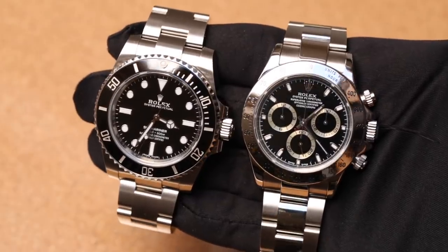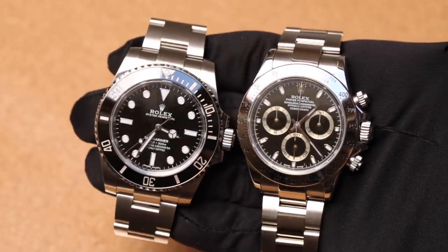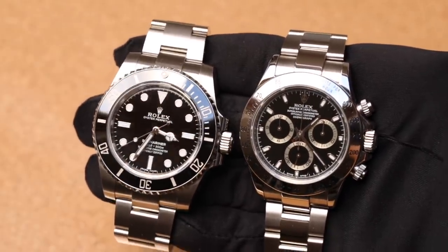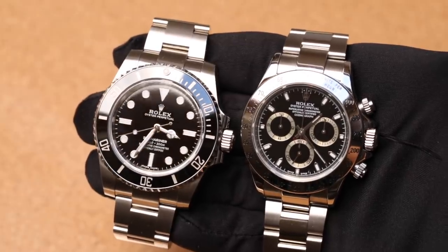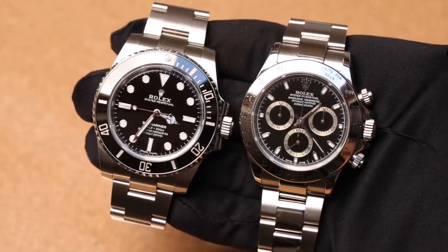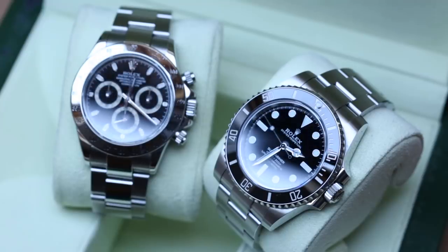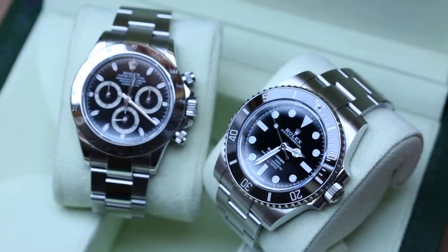Between the two cases, I definitely prefer the Daytona. I prefer smaller watches and I prefer its more classic, elegant look — even though I don't usually like polished cases, the Daytona's dressy aesthetic wins me over. I also prefer the Daytona's finely printed tachymeter numbers versus the Submariner's bigger, bolder numbers which give it a sportier look.